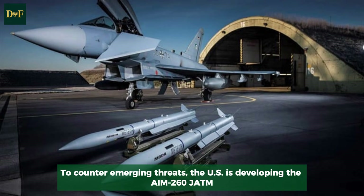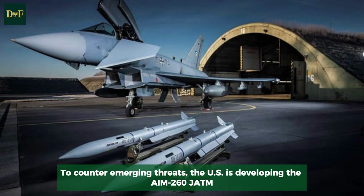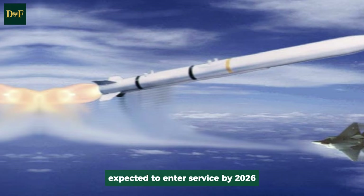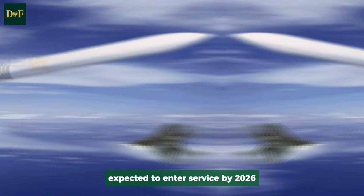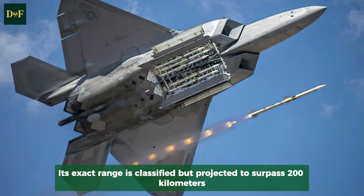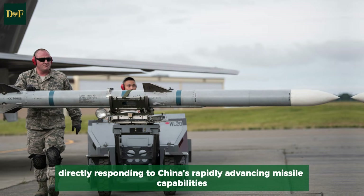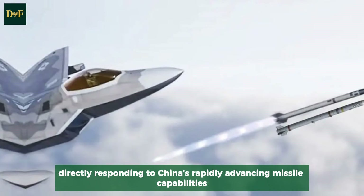To counter emerging threats, the U.S. is developing the AIM-260 JATM, expected to enter service by 2026. Its exact range is classified but projected to surpass 200 kilometers, directly responding to China's rapidly advancing missile capabilities.